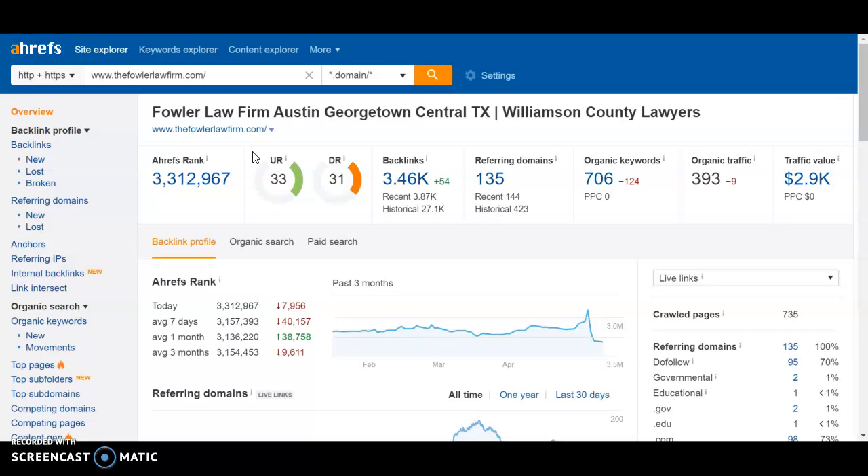The off-site SEO refers to backlinks. The DR is purely a rating of how strong the backlinks are that are coming to your website. Here you can see backlinks are over 3,000, but what we really care about are referring domains, because these are the websites that have backlinks referring to your site. It doesn't matter if you have a thousand backlinks on one website — you get power only once. So we want to make sure you have more referring domains. We also care about do-follow backlinks — of 135, you have 95 do-follows, which is pretty good.